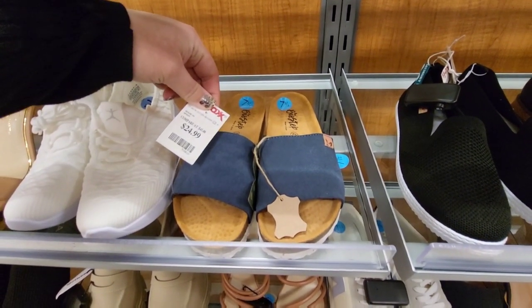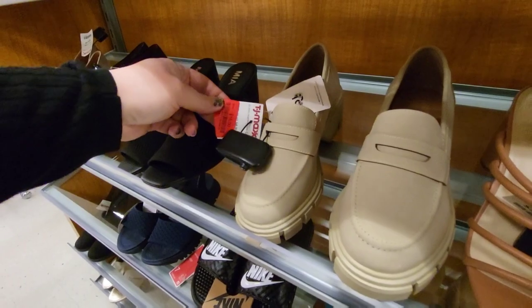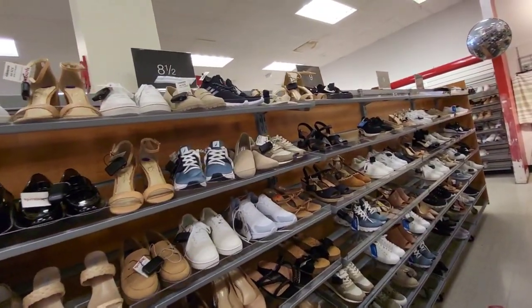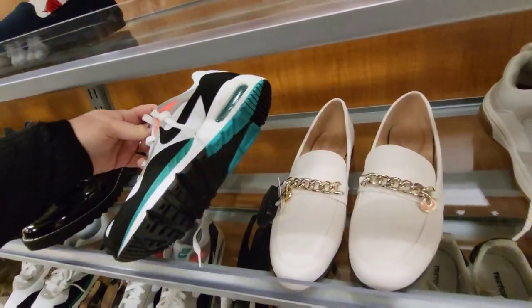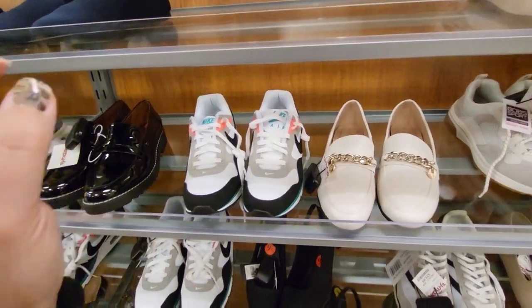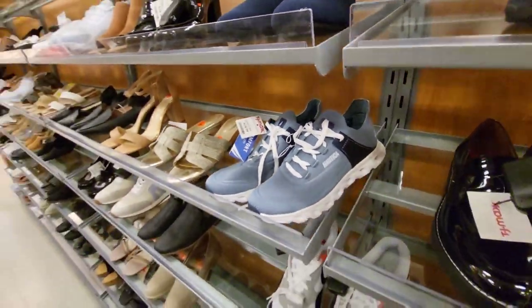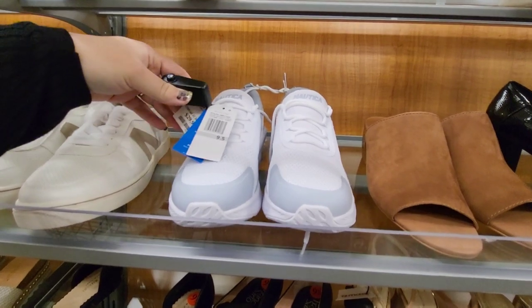Little flip flops, $24.99. These are nice — they are on clearance for $15.99. We have $29.99 for these, size nine and nine and a half. We got some Nikes right here — these are cute. I don't see a price on them. You know what that means — they're free! Just kidding, don't get me, TJ Maxx. $49.99. Nautica, $24.99. Here's another Nautica pair, $29.99.